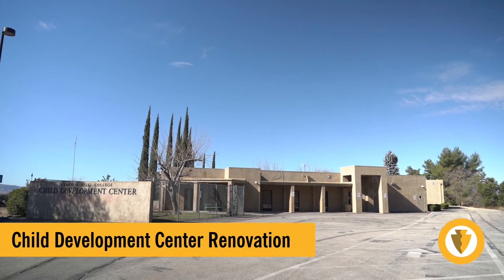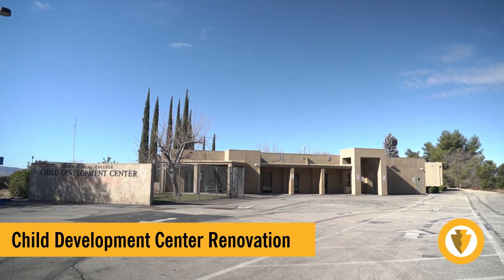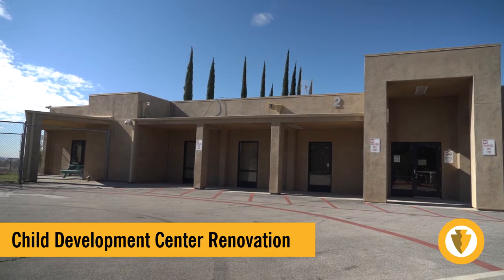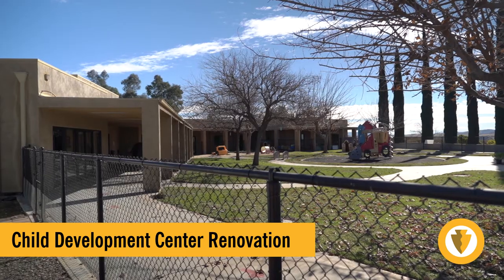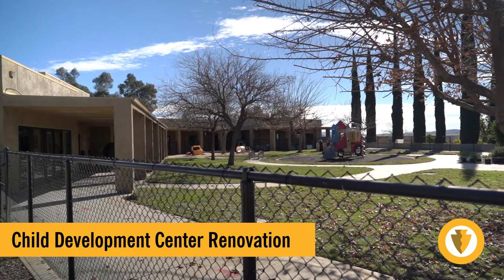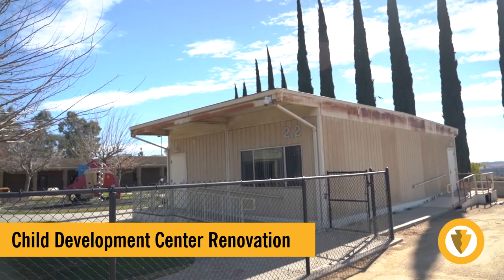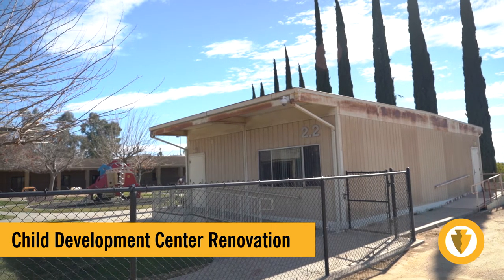The existing Child Development Center is a 9,000 square foot three-building complex programmed to be modernized in quarter two of 2022. The designer has just been selected and it will go as a design-bid-build delivery with a two million dollar construction budget. Due to the pandemic, the Child Development Center is not occupied — otherwise it's not in use for only eight weeks during the year. It will be essential to evaluate construction phasing versus swing space accommodations and logistics to accommodate campus needs.